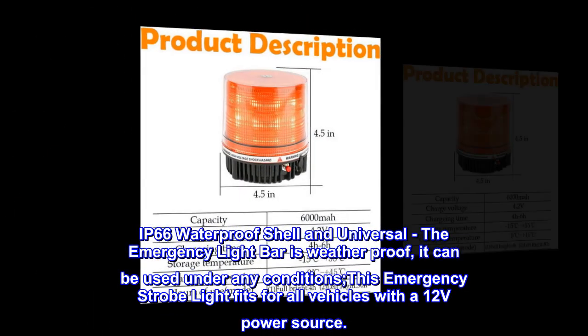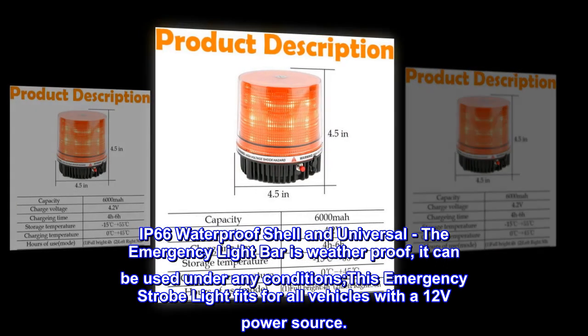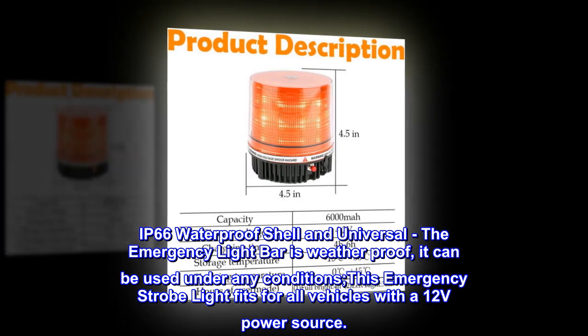IP66 waterproof shell. The emergency light bar is weatherproof and can be used under any conditions. This emergency strobe light fits all vehicles with a 12-volt power source.